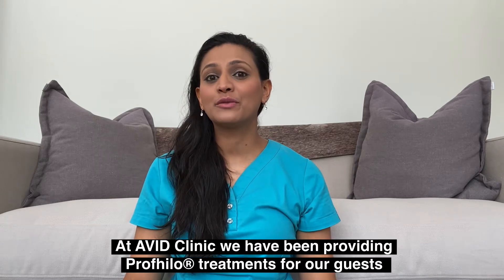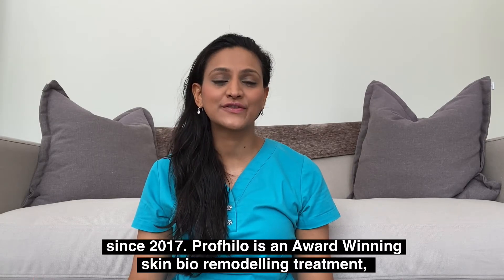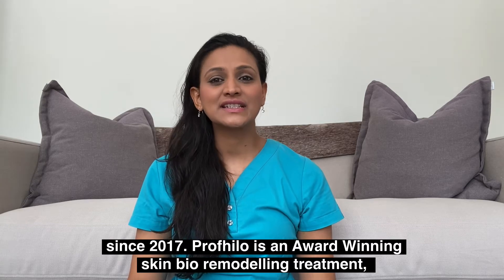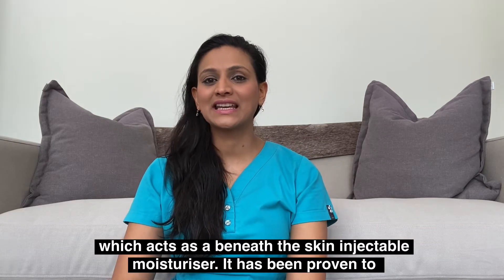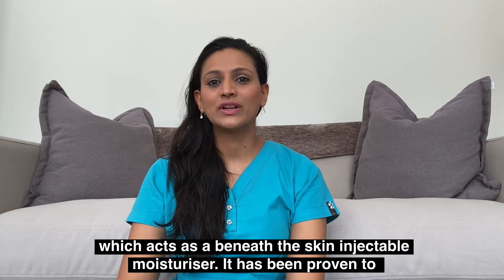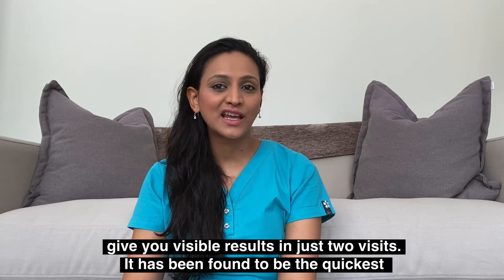At Avid Clinic we have been providing Profilo treatments for our guests since 2017. Profilo is an award-winning skin bioremodelling treatment which acts as a beneath-the-skin injectable moisturizer.